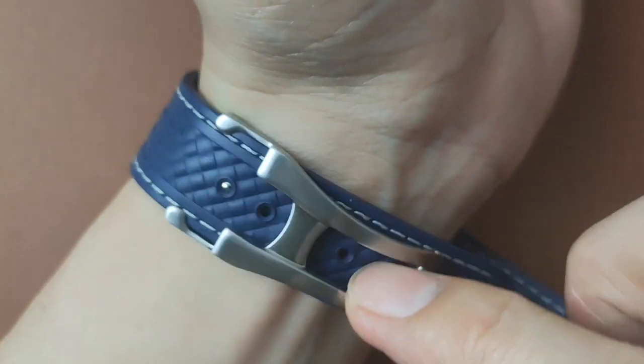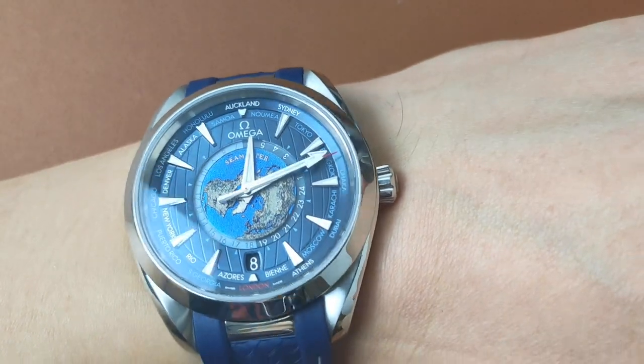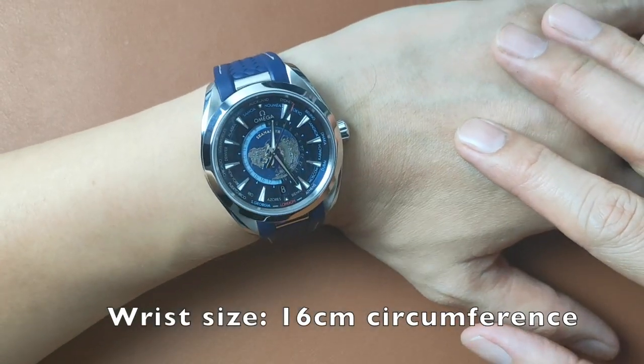On the wrist, there is some weight to the watch, but it isn't that heavy due to the lighter rubber strap option. As you can see, despite it being measured bigger on paper, the watch isn't too big on my 16cm circumference wrist.